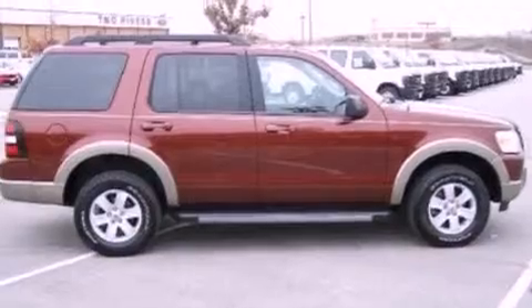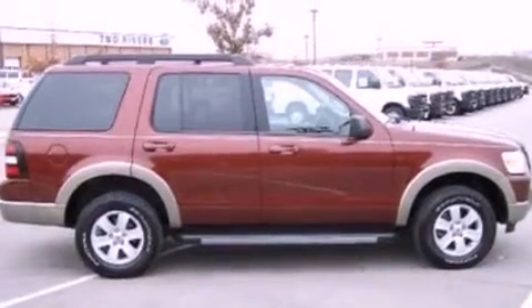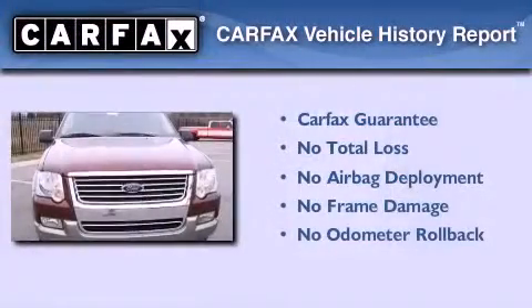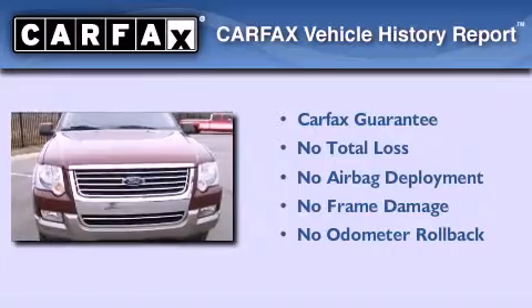Additional features include cargo tie-downs, traction control, and an external temperature display. This vehicle has less than 41,000 miles, and this Ford qualifies for the Carfax buy-back guarantee.